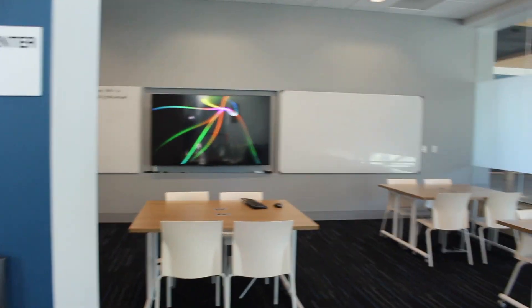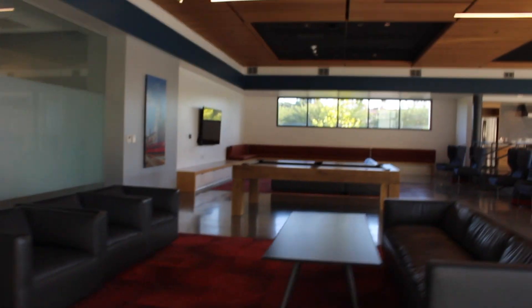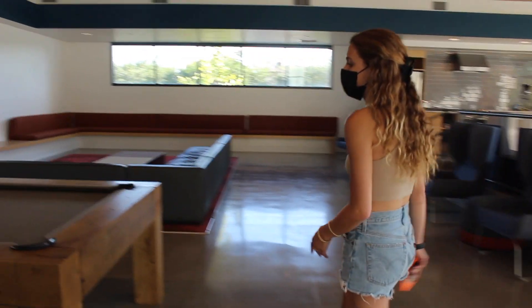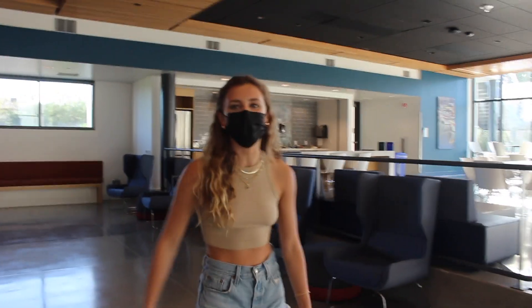This is our little study room. Welcome to our kitchen and lounge. People hang out here to watch football, play some pool, pick some food, just chill out and have fun with friends.